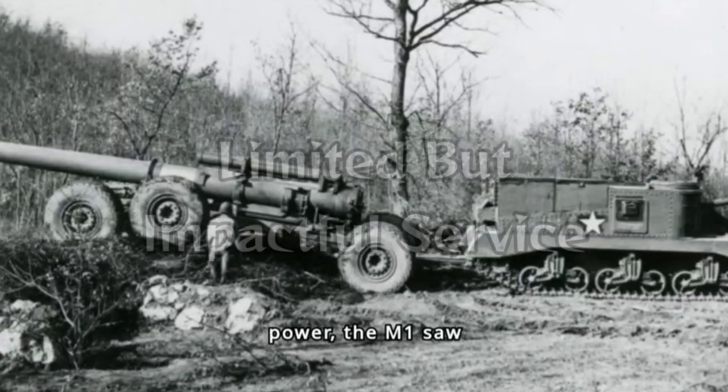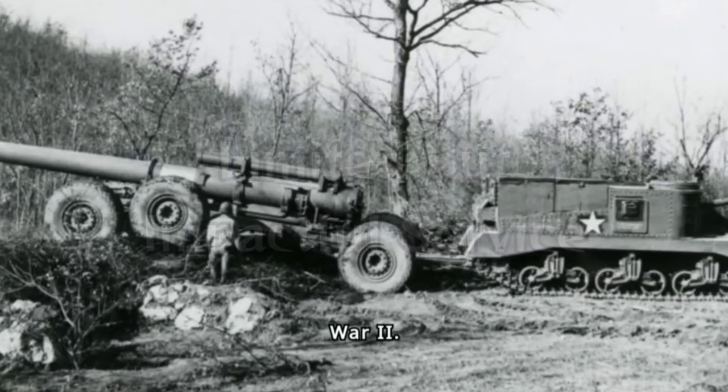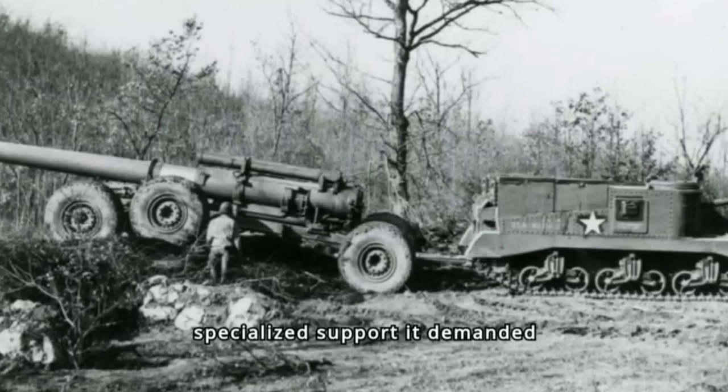Despite its formidable power, the M1 saw limited action during World War II. Its complexity and the specialized support it demanded often outweighed the tactical advantages in many situations. Nevertheless, when deployed, it proved to be a game-changer. Its ability to reduce concrete bunkers and suppress enemy fire was unmatched, making it an invaluable asset in certain campaigns.